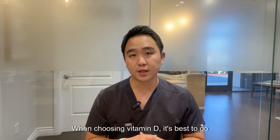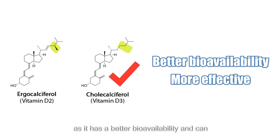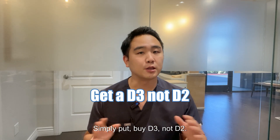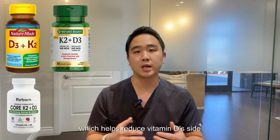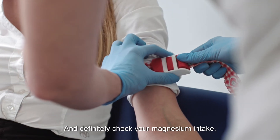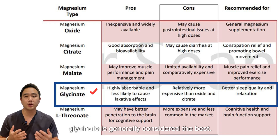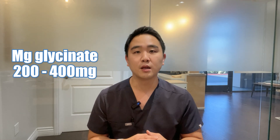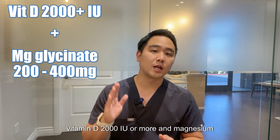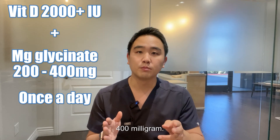When choosing vitamin D, it's best to go for animal-derived vitamin D as it has better bioavailability and can raise blood levels more effectively. Simply put, buy D3, not D2. Also make sure to take it with vitamin K2, which helps reduce vitamin D's side effects. Definitely check your magnesium intake as well — there are many types of magnesium, but glycinate is generally considered the best. You can take 200 to 400 milligrams once a day. To summarize: vitamin D 2,000 IU or more, and magnesium glycinate 200 to 400 milligrams.